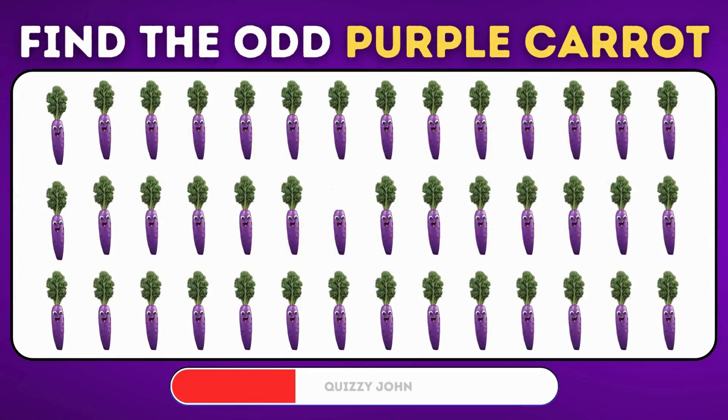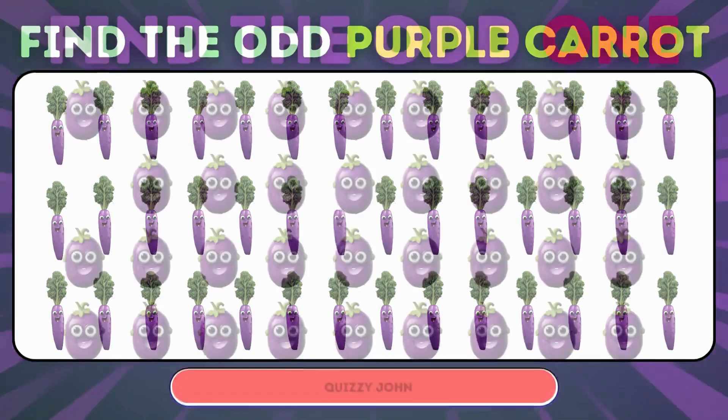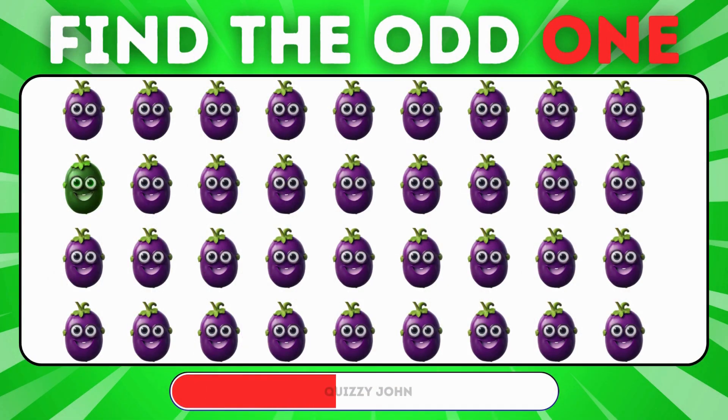Which veggie stands out in a sea of purple carrots? Spot the imposter among these pringles!